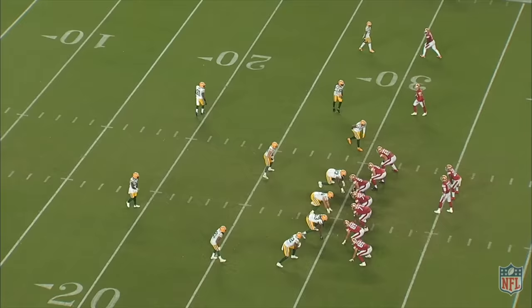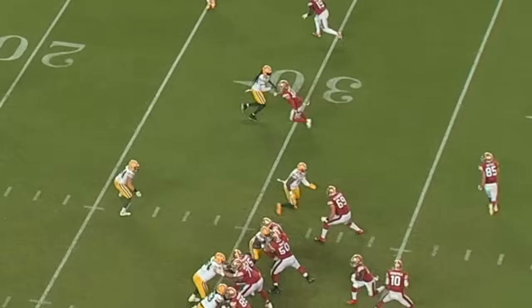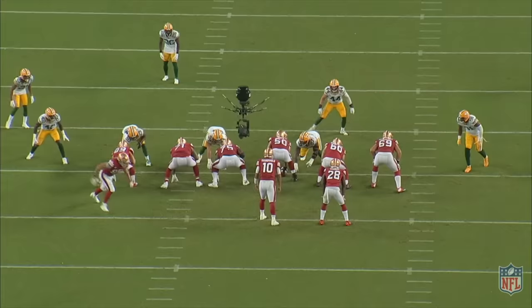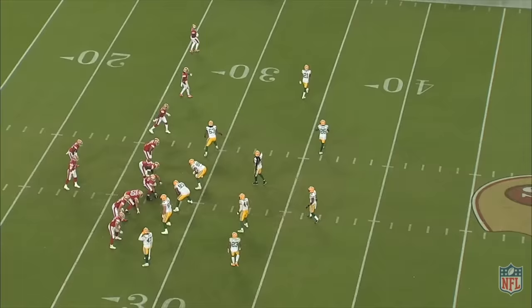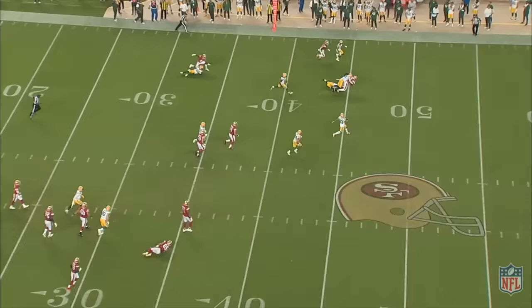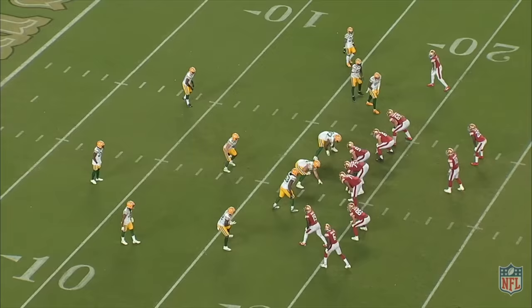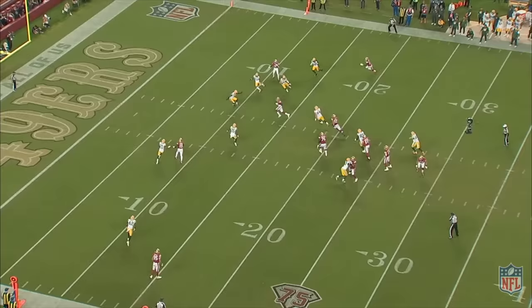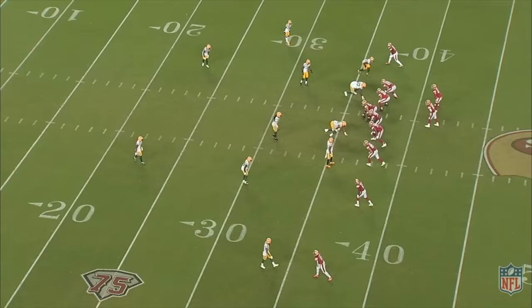There was even a play where they got Kittle to draw multiple defenders on a swing route off orbit motion. Jimmy pump-faked that and came back inside to hit Juszczyk over the middle for another first down, setting up a touchdown that cut their deficit to only a field goal halfway through the fourth quarter. The last couple minutes of the first half and the entire second half were one of the greatest play-calling clinics Kyle Shanahan has ever put on — the defense took away his entire comfort zone, and yet, were it not for Aaron Rodgers being Aaron Rodgers, they probably still would have won, even without being able to run the ball, with Garoppolo's longest completion of the day only traveling 16 yards.